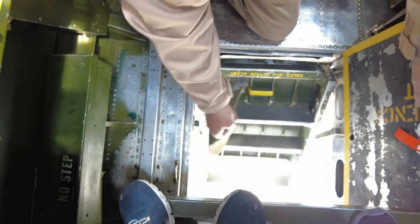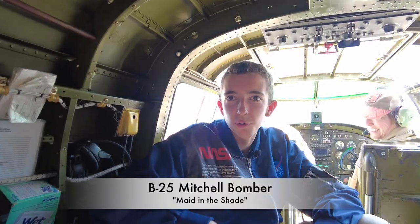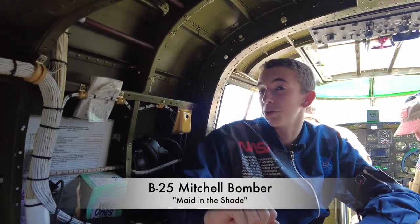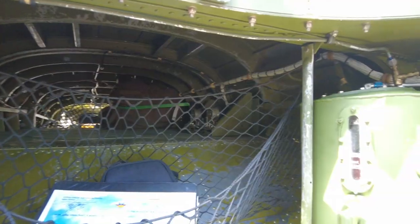Alright, take one last look around. This was an amazing flight on this beautiful aircraft. There's only a few that still fly, and this is the only B-25 that absolutely flew in combat that's still flying today.